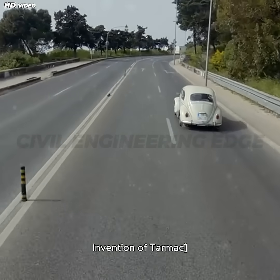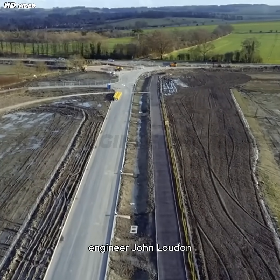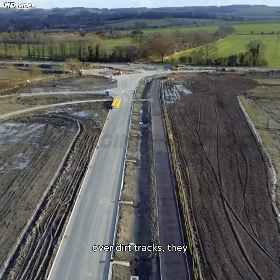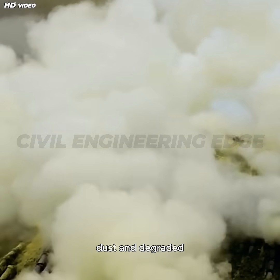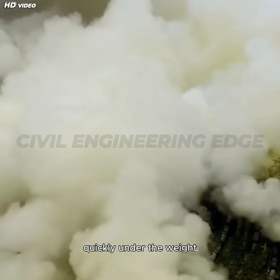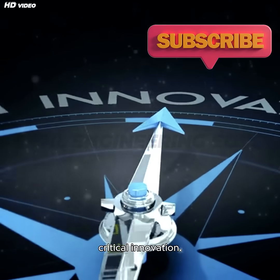The early macadam roads, designed by Scottish engineer John Loudon McAdam, were an improvement over dirt tracks, but they still had major issues. They produced clouds of dust and degraded quickly under the weight of increasing traffic and heavier vehicles. This led to a critical innovation.